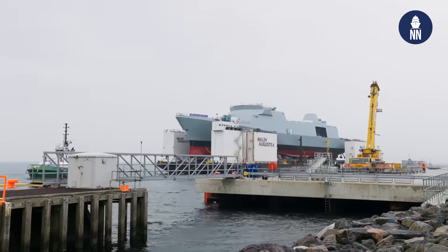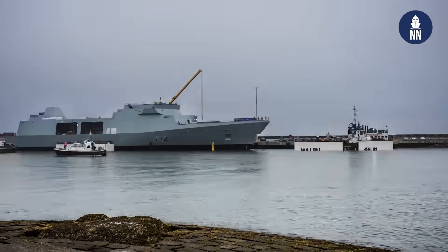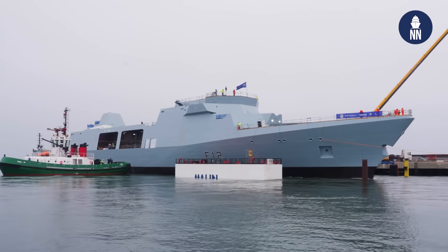HMS Venturer floated out in May and is now being fitted out in one of our docks in Rosyth. HMS Campbelltown and Active are both in build in the build hall, and we're getting on preparing for boats four and five. So we're on track to do as we said we would do, which was five ships in 10 years.